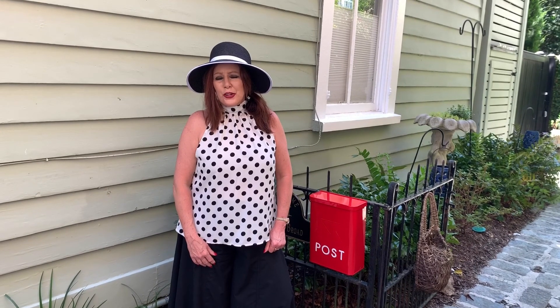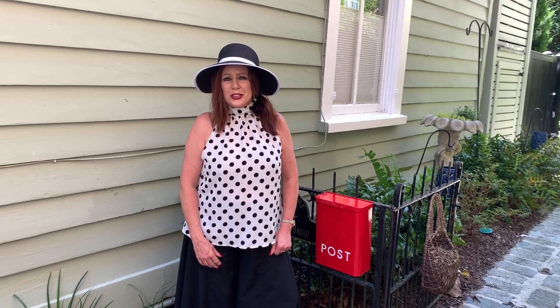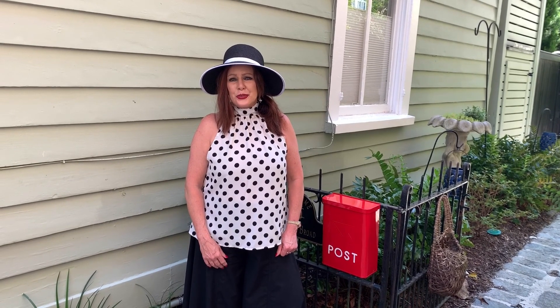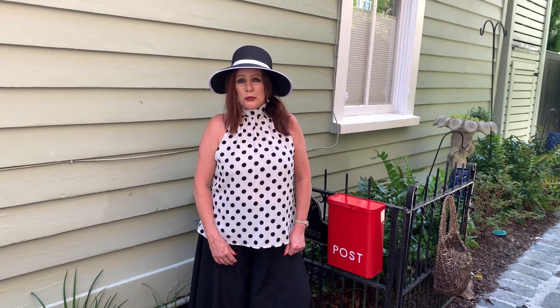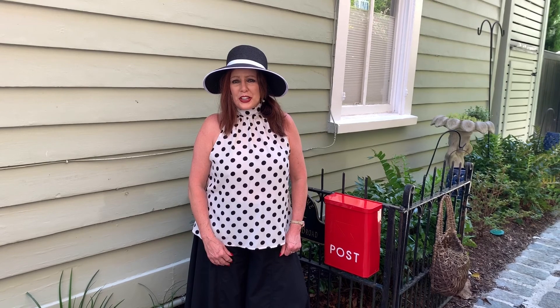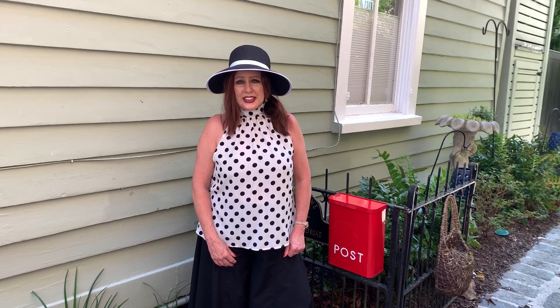Hello everyone and welcome to Lisa's List. I'm Lisa Patterson with Daniel Rubenell Sotheby's International Realty in beautiful Charleston, South Carolina. Today we're going to talk a little bit about curb appeal — two simple things that make a big difference. It drives me crazy; people miss these two a lot of the time, yet they're very important and very inexpensive to take care of.